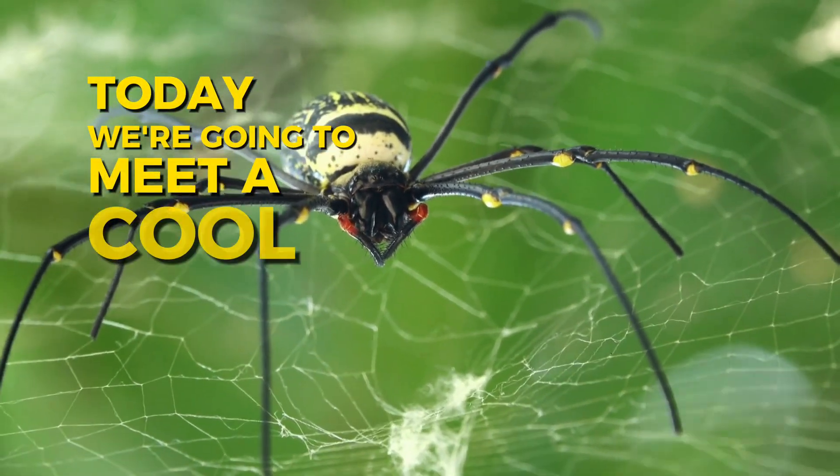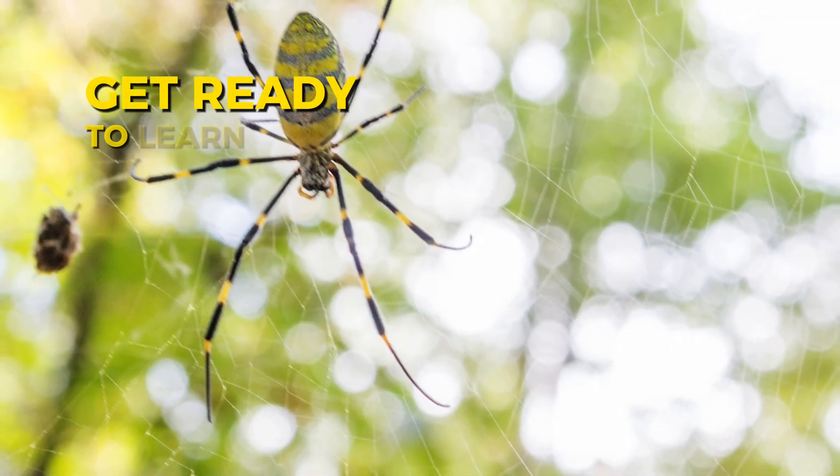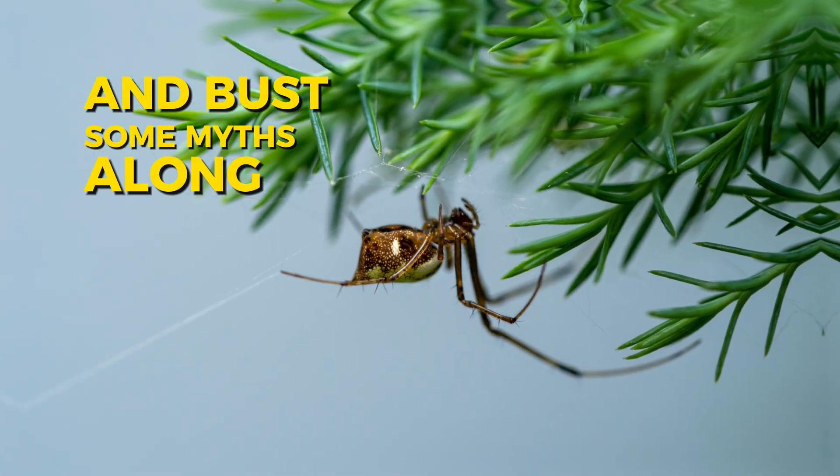Today we're going to meet a cool new spider friend called the Joro spider. Get ready to learn all about these amazing creatures and bust some myths along the way.